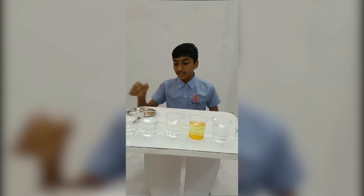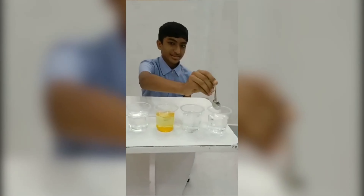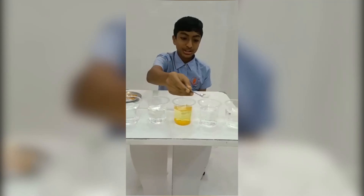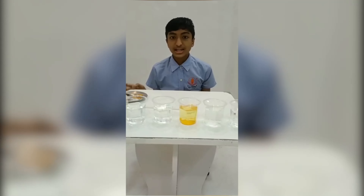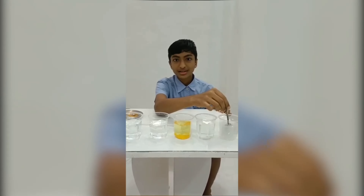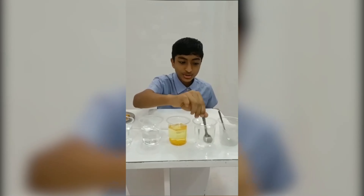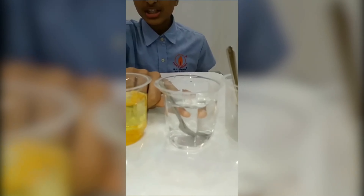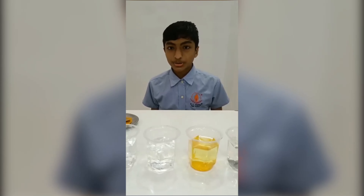I have two types of salt. I will pour them into individual glasses. After mixing it, we will come to know which one is adulterated and which one is real. As you can see, there is a milky shade so it is adulterated, and it is just translucent so it is real. Let's move on to the second experiment.